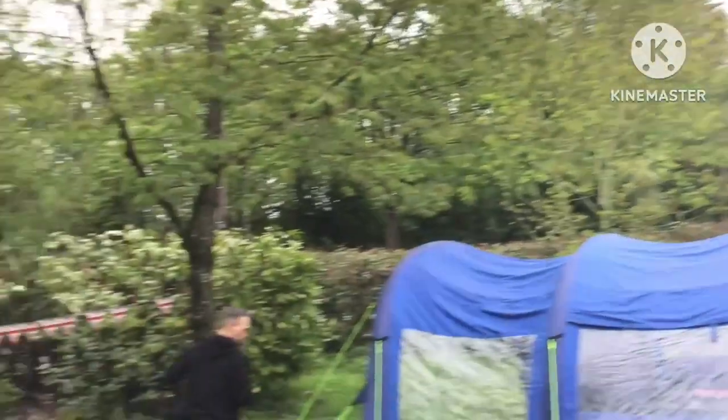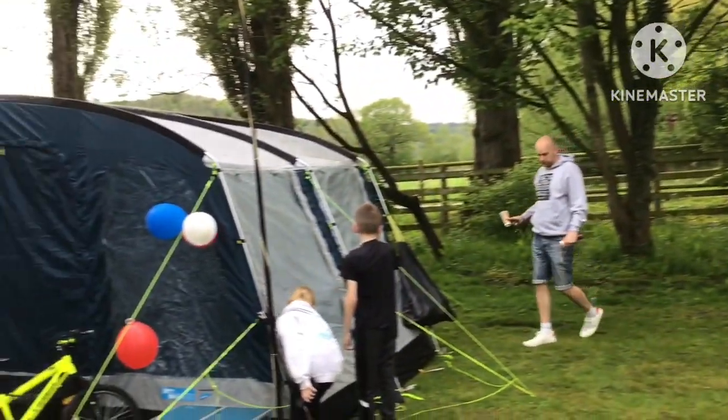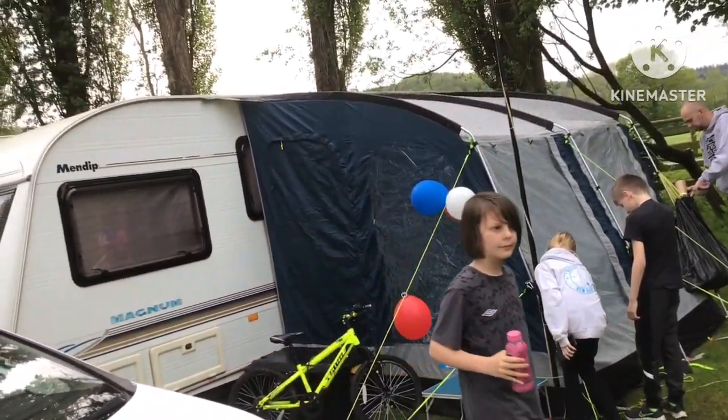Here we are back at the caravan site. Let's go inside the caravan and talk about our favourites. Good thing it's not raining anymore. Before we finish, let's talk about our favourite bits and bobs today. Marlo, what did you like the most? — The battle we had. The ball thing where you push it towards each other.